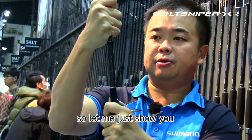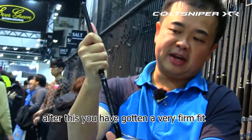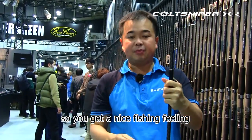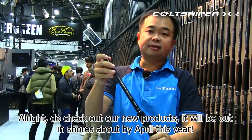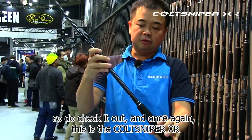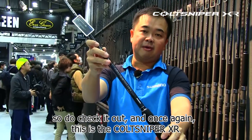Let me just show you — after this, you get a very firm fit, so you get a nice fishing feeling. Do check out our new products. It will be out in stores by April this year. Once again, this is the CodeSniper XR.